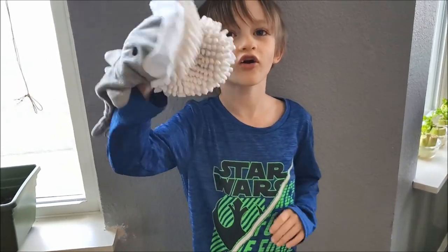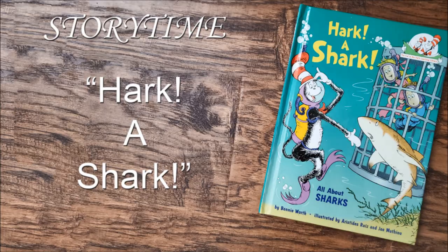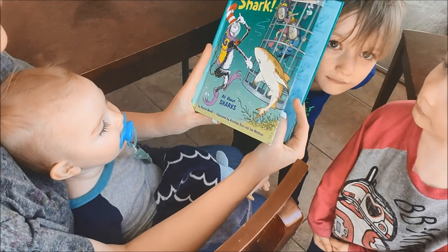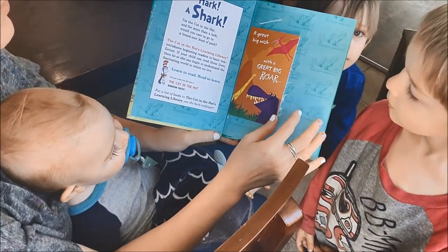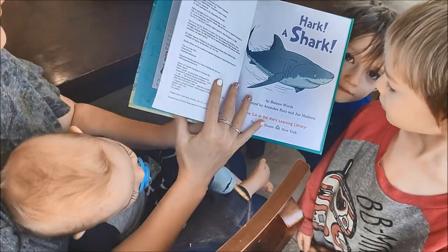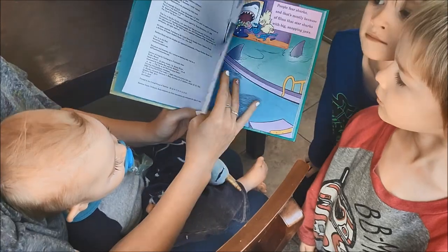I'm going to read Hark a Shark. This story has a lot of teeth and I lost a tooth right here. Hark a Shark. This book you got from your friend, didn't you? Your friend Paul. Let's see what we can learn about sharks here.